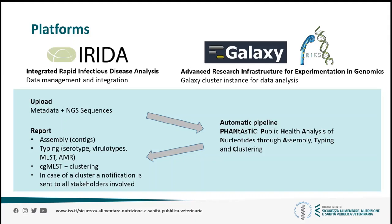The automated pipeline is called FANTASTIC, and it performs assembly, typing, and clustering of the sequences based on the sample organism — which in our case would be either a Shiga toxin-producing Escherichia coli (STEC) or Listeria monocytogenes — and also based on the sequencing platform, which can be either Illumina or Ion Torrent. You can see the workflow of FANTASTIC in the poster we have here at the conference.